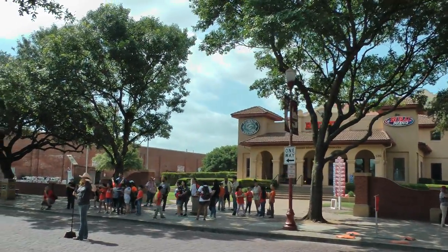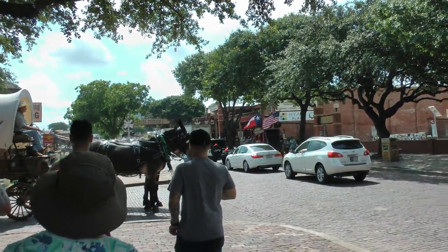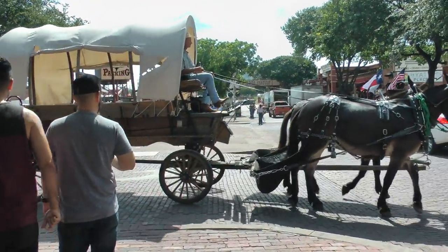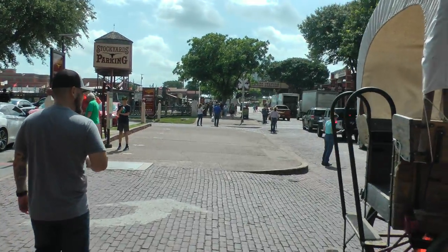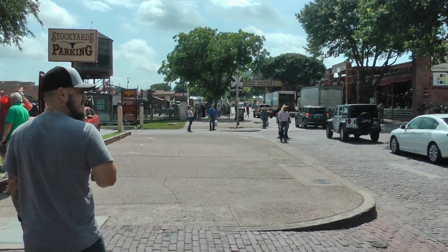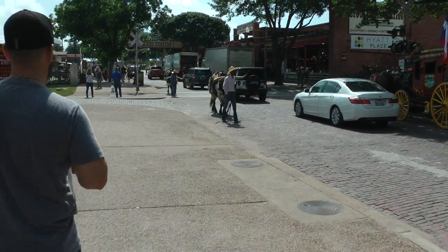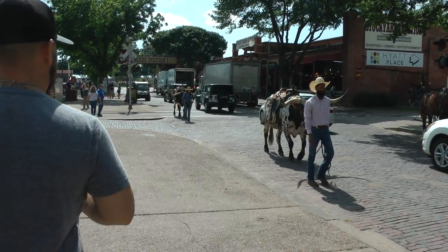RFD-TV Cowboy Channel. We are approaching Stockyard Station, and the Acolytes of Longhorns here, on a pre-order field.